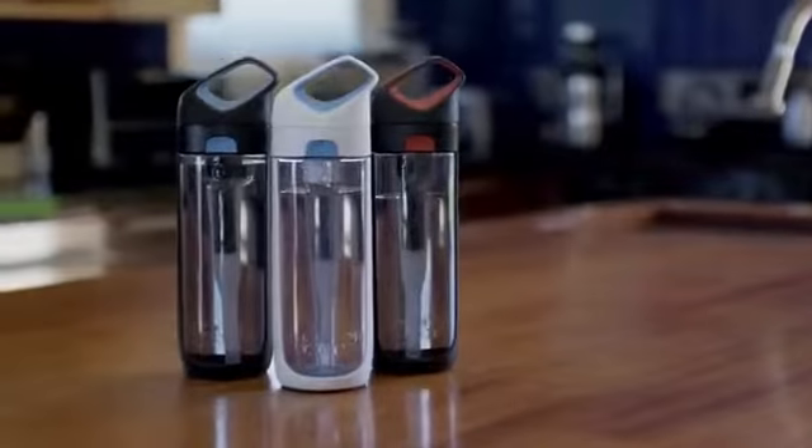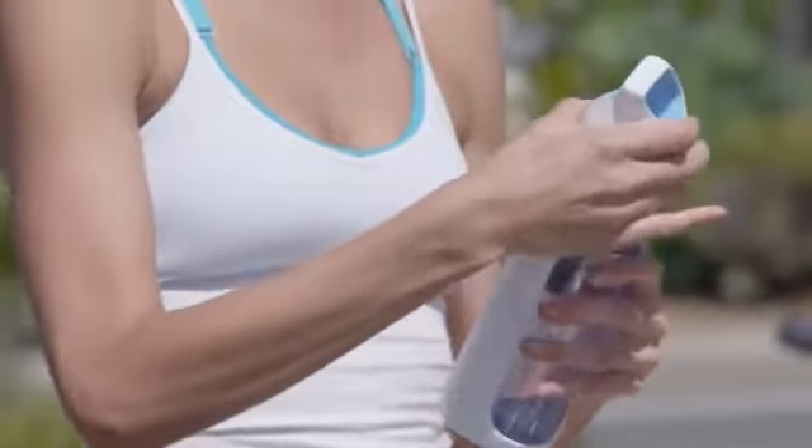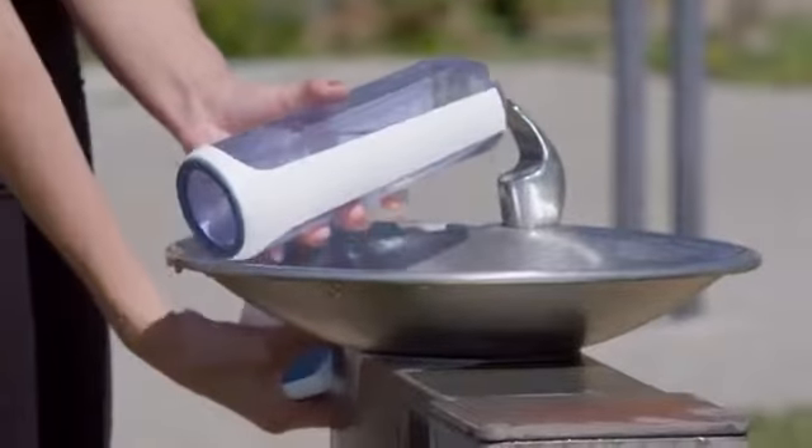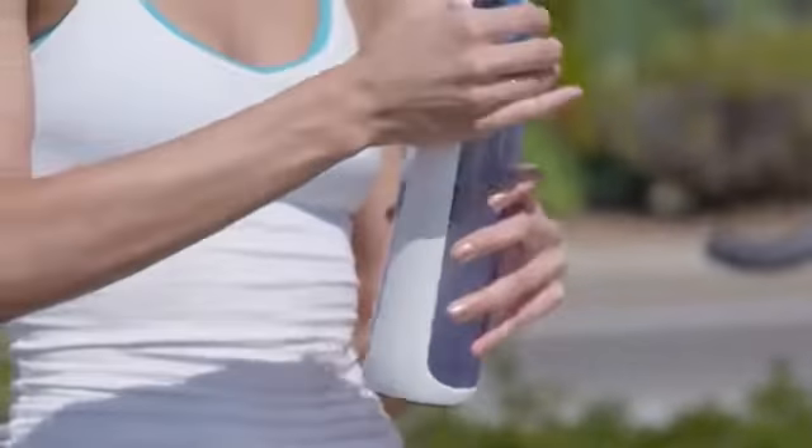The Nava is a reusable water bottle with its own filter. It looks cool, it's easy to drink from, and it allows you to have clean, great-tasting water right from the tap. I admit it — I'm obsessed with the design of this water bottle.